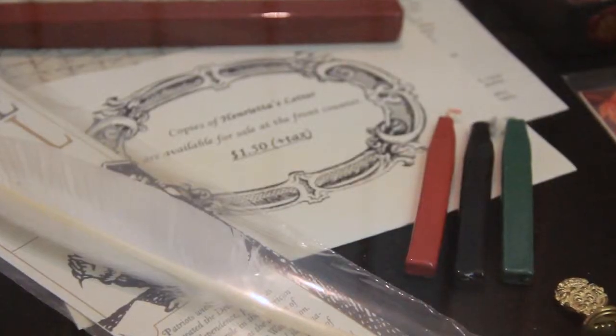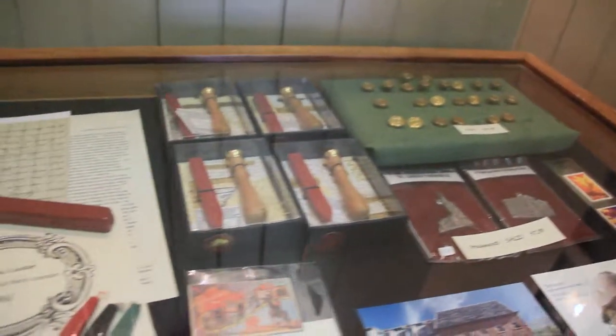The gift shop offers many unique books about the history of Toronto, as well as your own quills and wax seals.